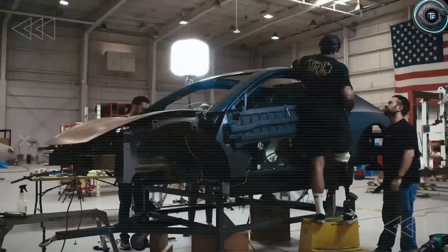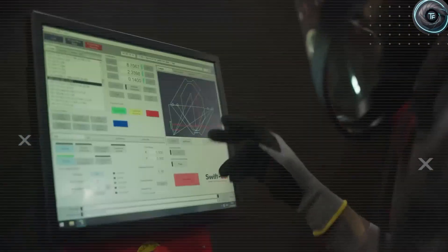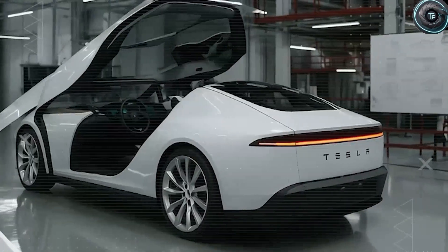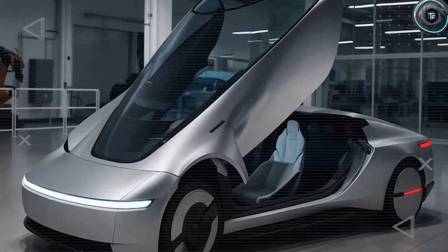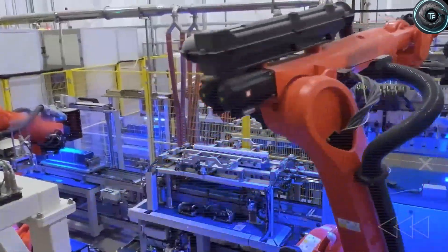Nobody outside Tesla knows for sure, but what's becoming obvious is that Tesla is playing a much bigger game than anyone expected. While many are debating this mysterious cyber SUV, Elon Musk has already dropped the real bombshell — the Tesla Model 2, priced at just $10,797, envisioned as the next big game changer coming in 2026.